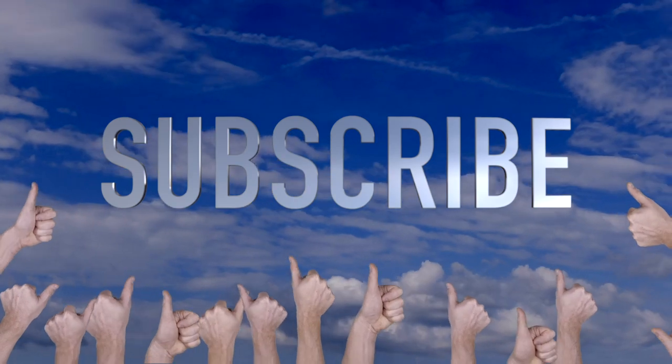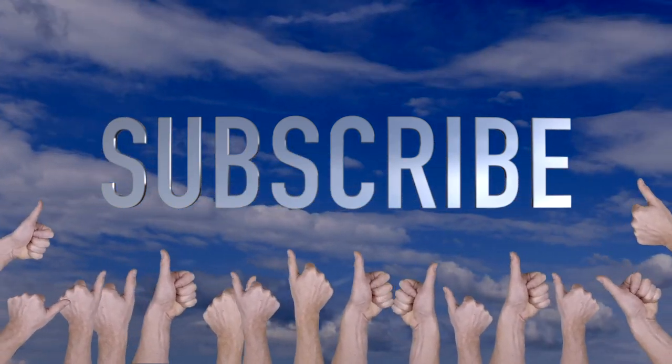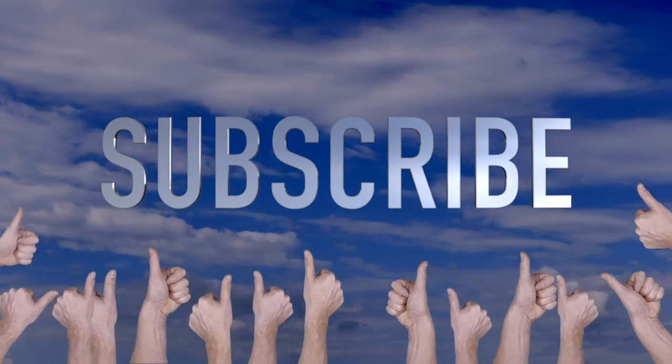Please don't forget to subscribe. And I apologize for all the noise the bag is making.